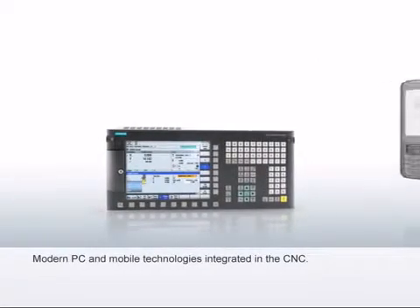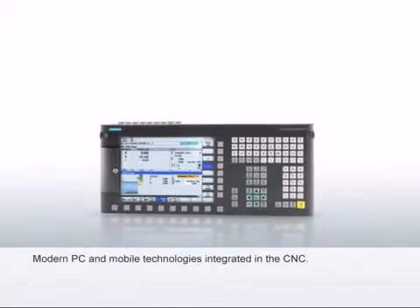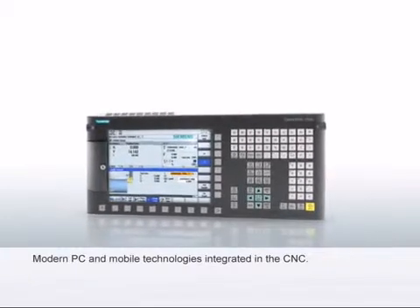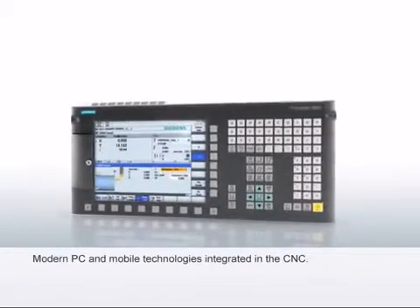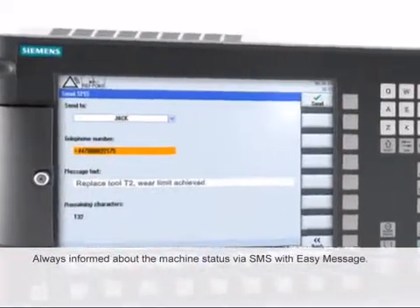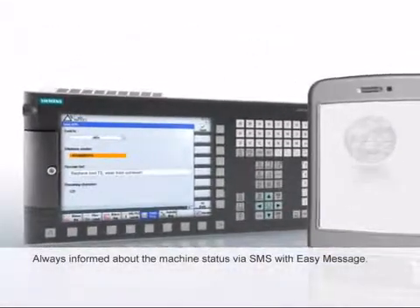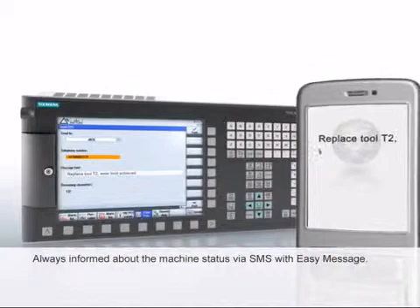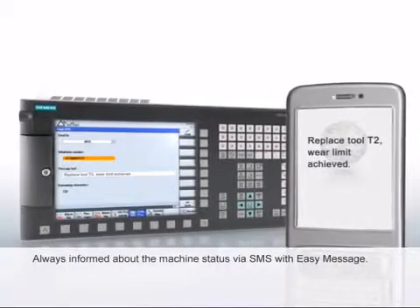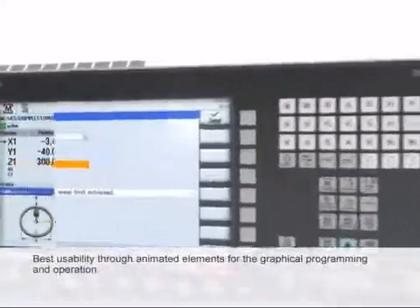The Sinumerik 828D integrates the ease of use of modern PC operation and mobile communication in CNC operation and process monitoring. With Easy Message, the Sinumerik 828D provides information on the current status of the machine via SMS. With this service, specific information can be provided on pending maintenance intervals, the state of the machining, and the tools used.